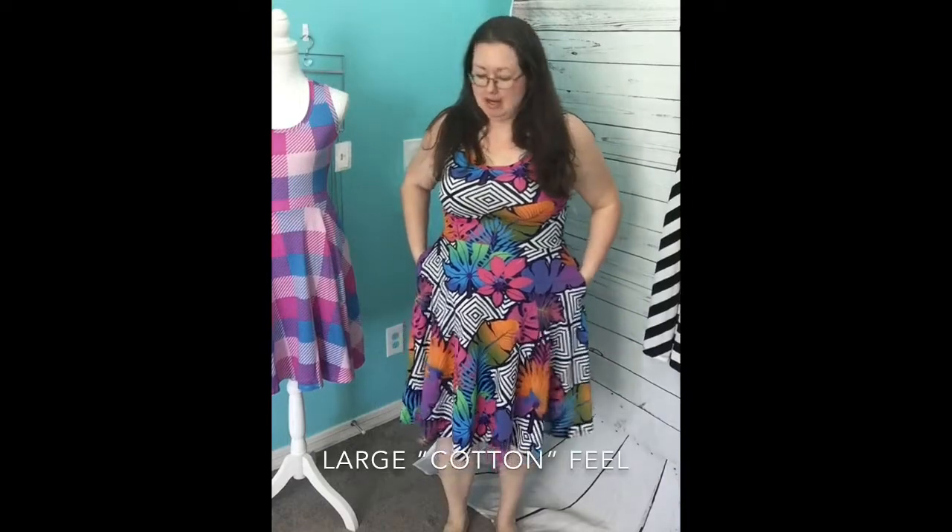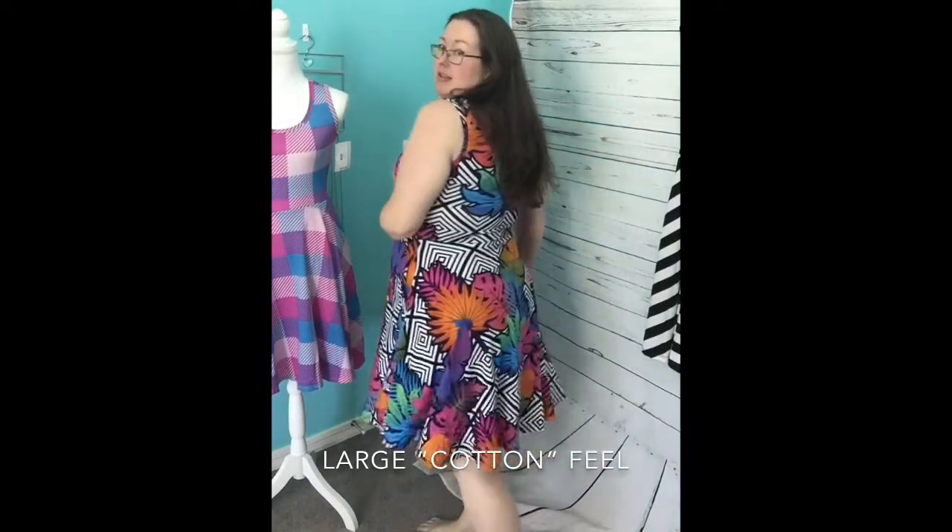I also wanted to try on a large in the cottony fabric, which has less stretch. It still fits. It does have less stretch, so it feels tighter here, but not in a bad way. I'm kind of wishing I didn't try on this dress because I'm in love with it and I kind of want to keep it. This is amazing. I love it. So this is the large cottony.